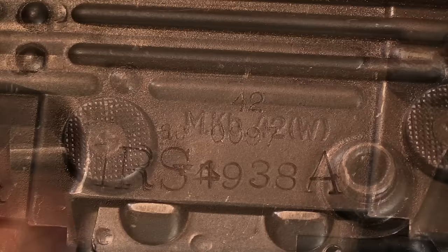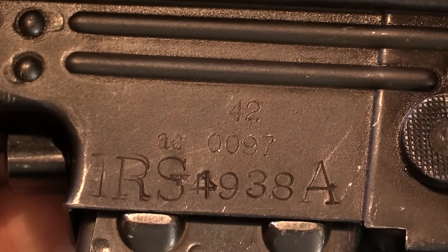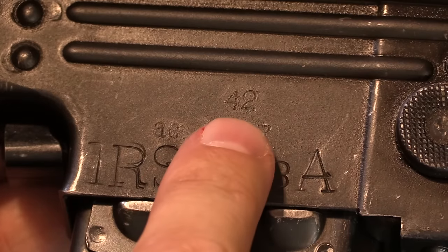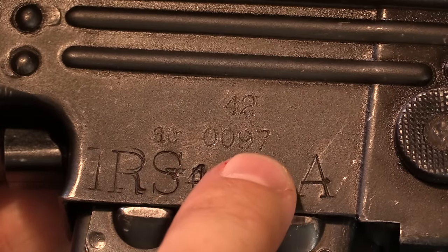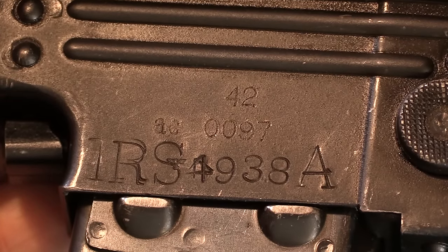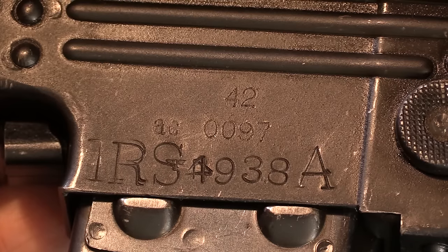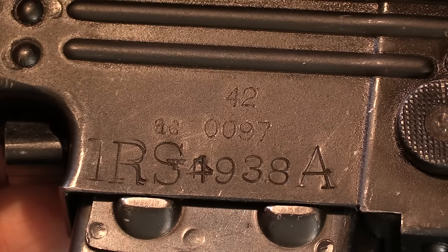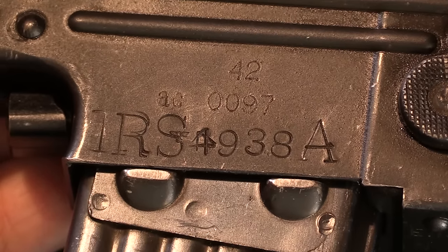The manufacturer marking here — AC was the code for Walther — it is manufactured in 1942, serial number 97. This was an early NFA registered gun in the United States before it came here to Malta, and it was actually registered with an IRS number, which you will see done from time to time. That's why you've got that really goofy, ugly marking.